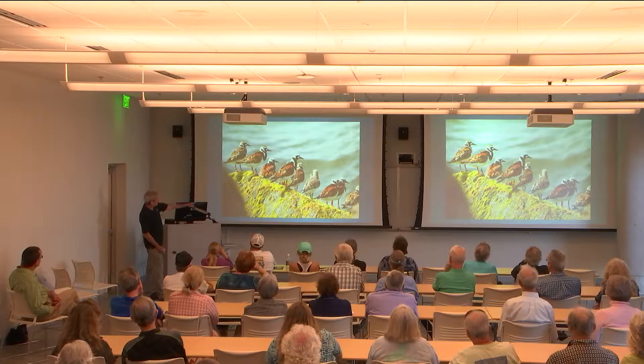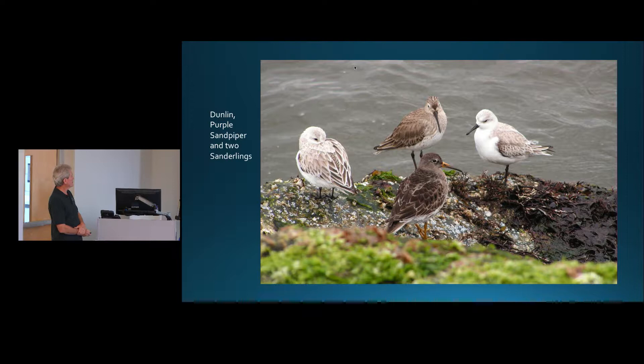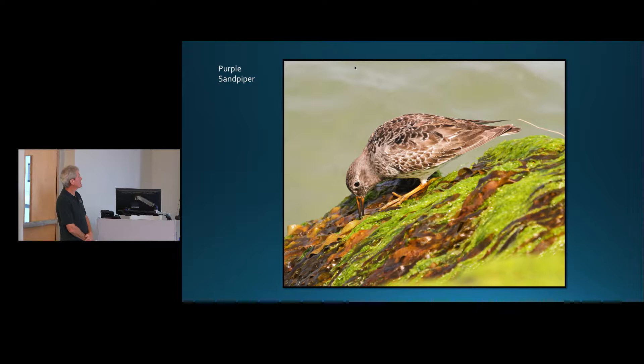A lot of the attraction for birds at Oregon Inlet is man-made. A groin or jetty put in many years ago is a fabulous place for birds — it's covered in shells, algae, seaweed, and invertebrates, which attract a lot of birds and fish. Here are ruddy turnstones and sanderlings resting on the rocks. Also visible are a dunlin, a purple sandpiper, and sanderlings — you can see all the barnacles and goo on the rocks. Watch your step though, they're very slippery.